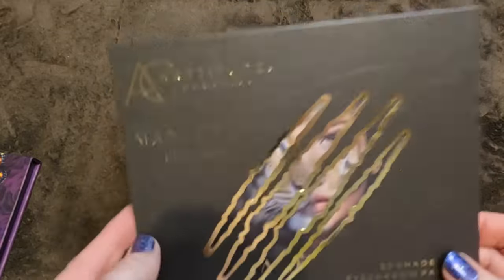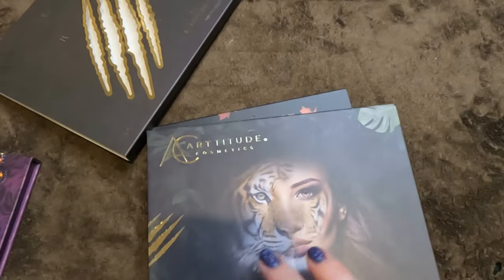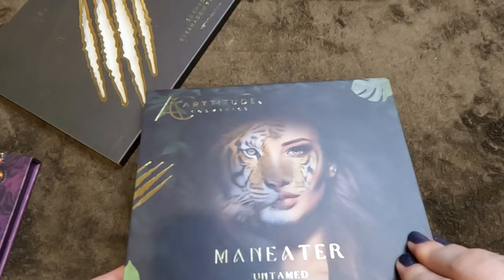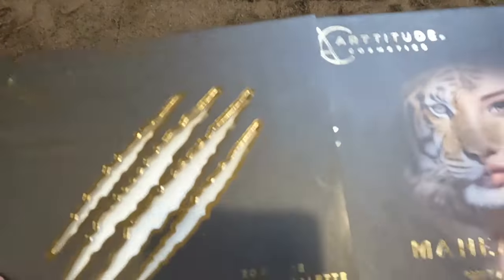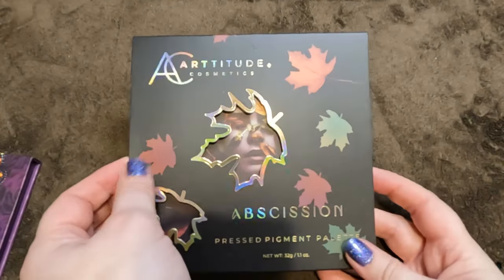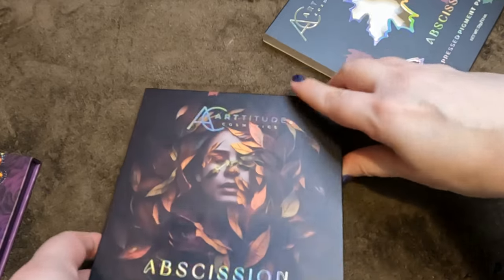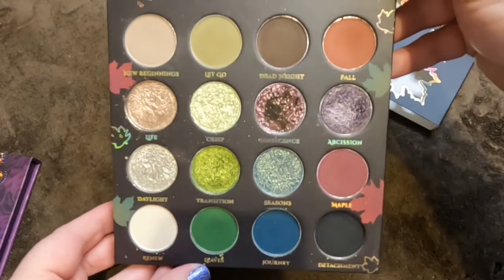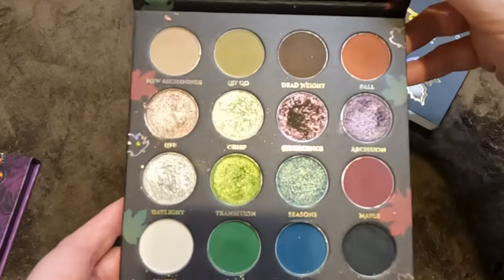'Man Eater Untamed' — absolutely stunning palette. I keep these in sleeves because I love how they're designed. Then 'The Obsession,' which I was very kindly gifted in PR — absolutely gorgeous with beautiful shifts. That's my Artitude Cosmetics collection — not parting with any of those.